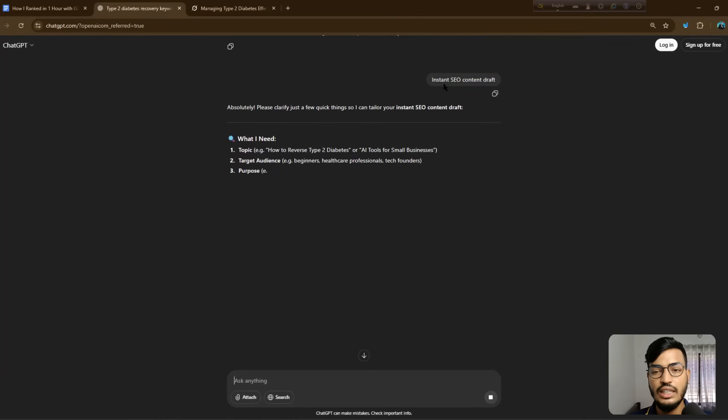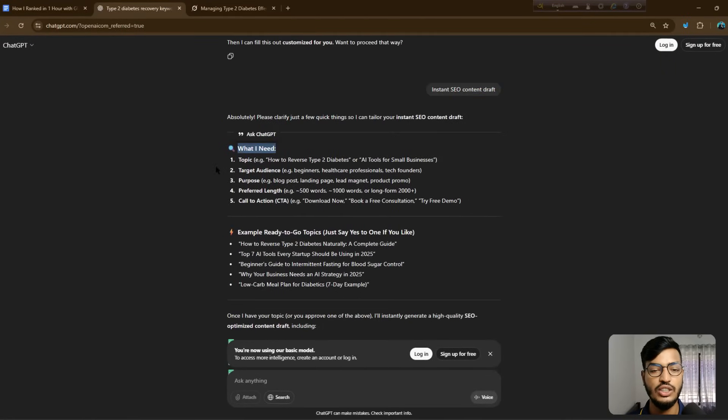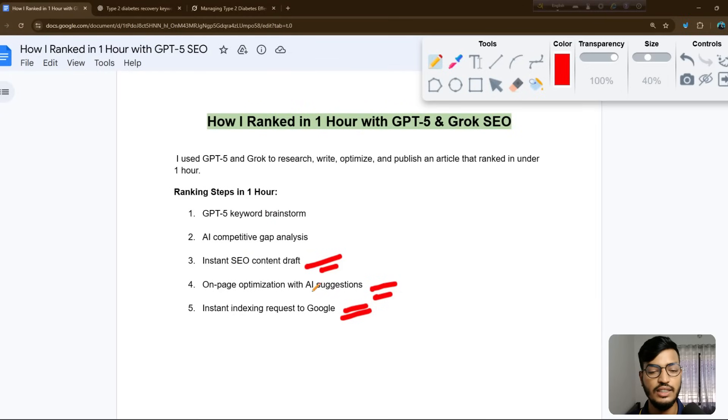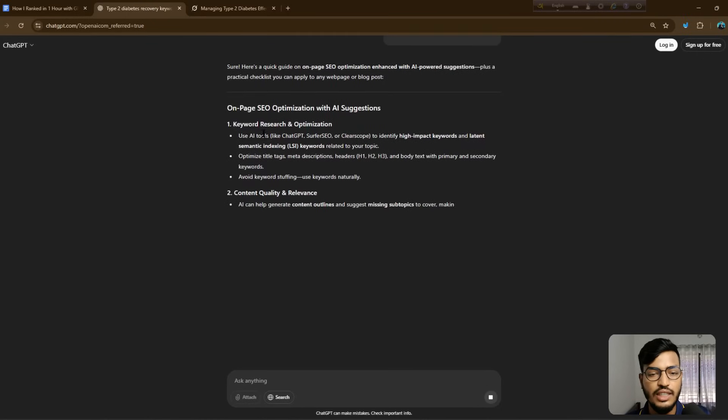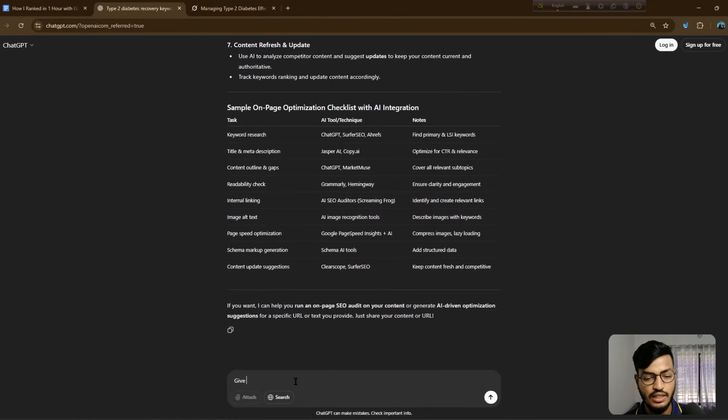Now I search for an instant SEO content draft. I've added information based on the AI search results, and you can see the SEO content draft with AI suggestions and instant indexing requests to Google. They give me full details: topic, target audience, purpose, preferred length, call to action, and ready-to-go topic examples with keywords. Next, for on-page optimization with SEO tools, I search again with GPT-5 and it provides full data.